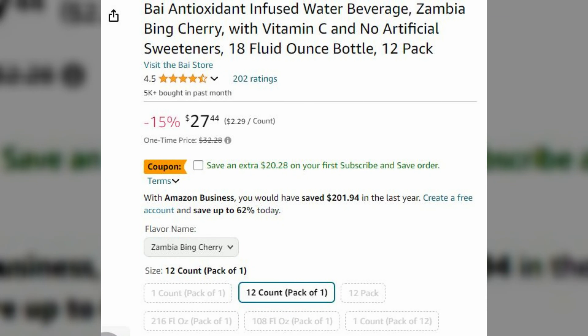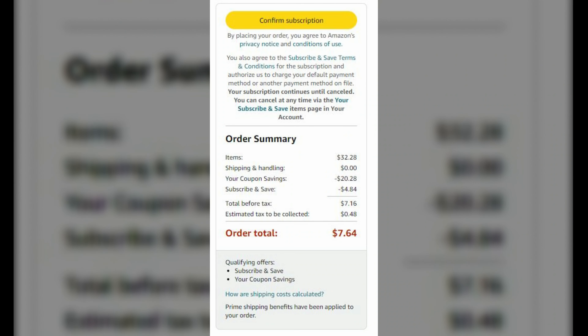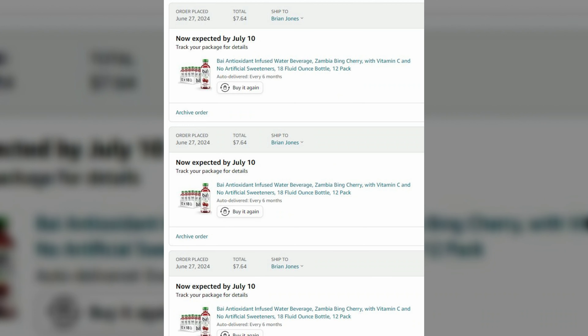Before we show you the order, we wanted to mention the Bai drink deal. It's delayed in shipping, probably because of the Fourth of July, so we didn't get it in time to show you, but we have screenshots. There was a 20% coupon on the Bai drink that Brian likes — normally too expensive to buy regularly. We were able to use that coupon on three separate cases and got them for $7.64 a case, which is 64 cents a bottle.